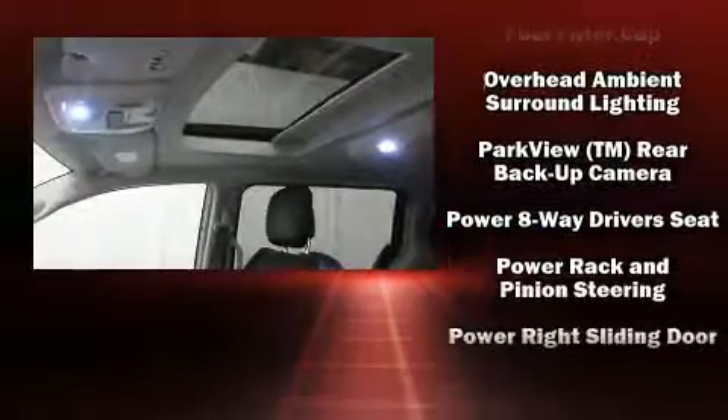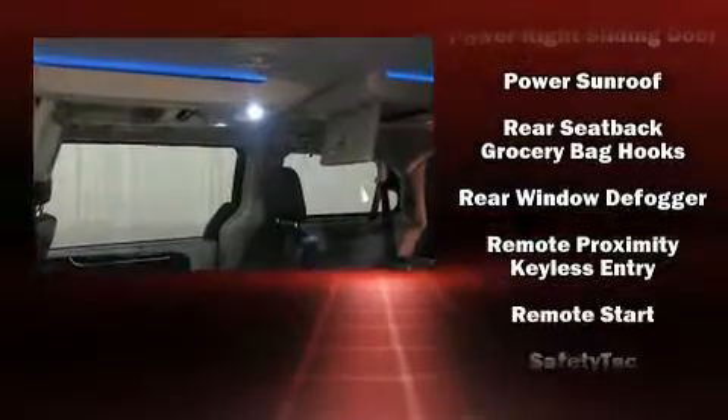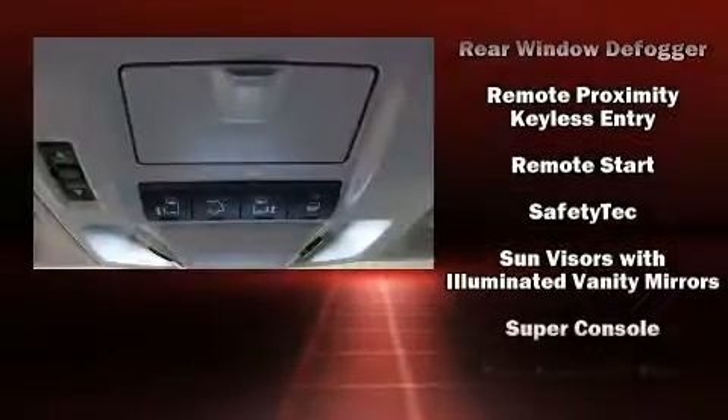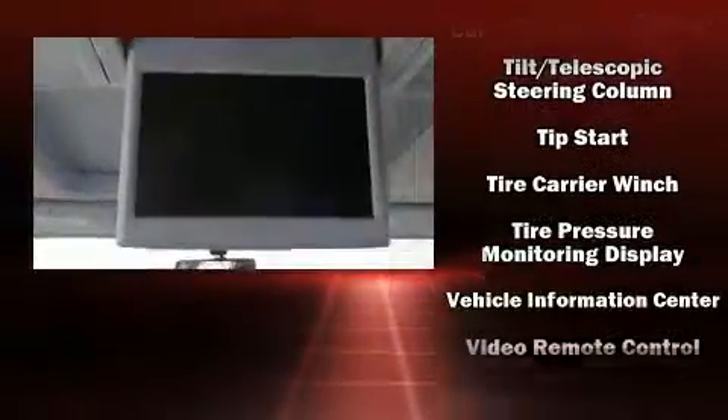You'll never lose visibility with rain-sensing wipers, which activate automatically when the drops start to fall. It also arrives with a Carfax History Report, providing you peace of mind with detailed information.